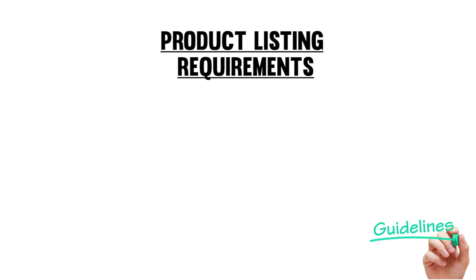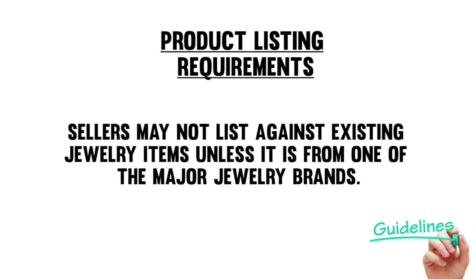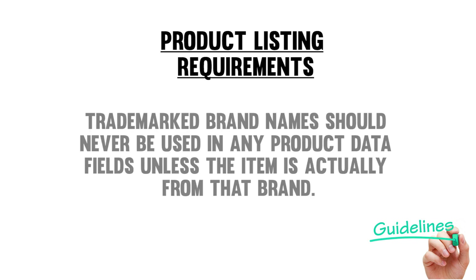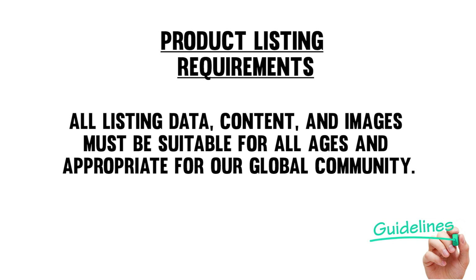Lastly, the product listing requirements. Sellers must follow Amazon listing standards for any products sold on Amazon. Jewelry listings must comply with the jewelry style guide. Sellers may not list against existing jewelry items unless it is from one of the major jewelry brands. Jewelry products from major jewelry brands must be listed using the manufacturer's official brand name and manufacturer's issued UPC. Trademark brand names should never be used in any product data fields unless the item is actually from that brand. Items that are generic or that do not have a brand name can be assigned 'unbranded' or 'generic' as the brand name. All listing data, content, and images must be suitable for all ages and appropriate for our global community.